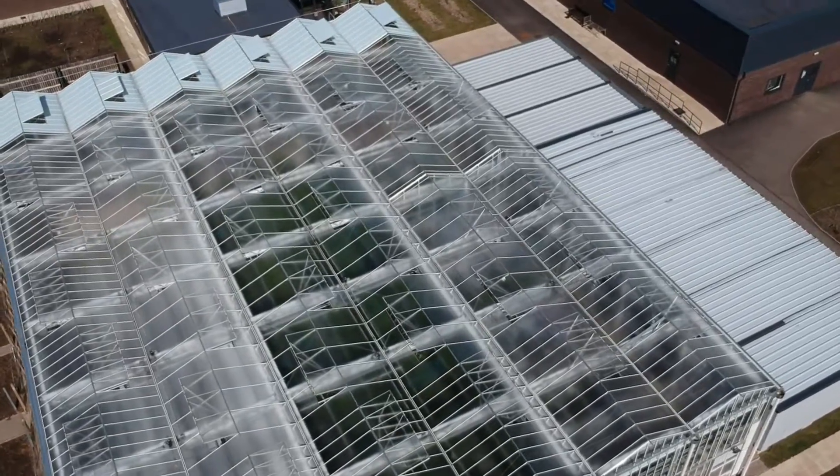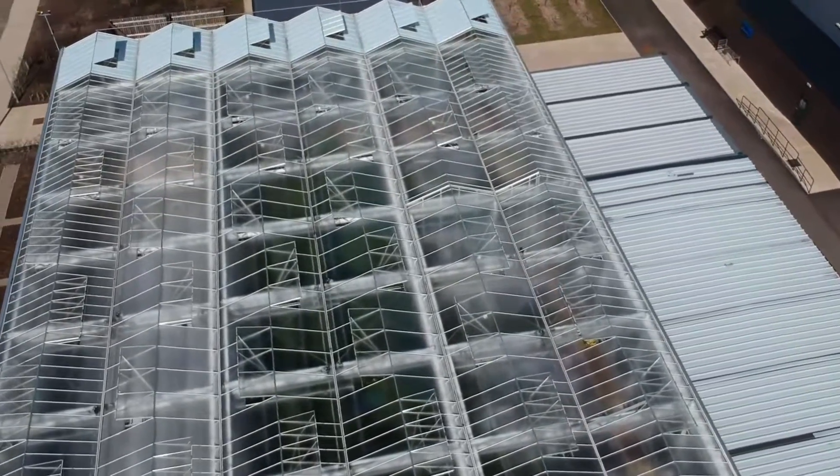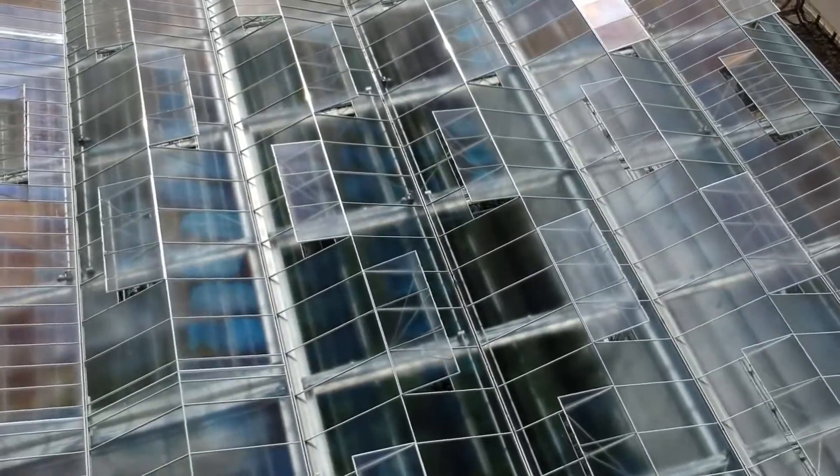Hello everyone, my name is Liz and I'm a lecturer here at Rees Heath College. Today I would like to show you our Priva glasshouse. It's a 1.1 million high-tech sustainable glasshouse.